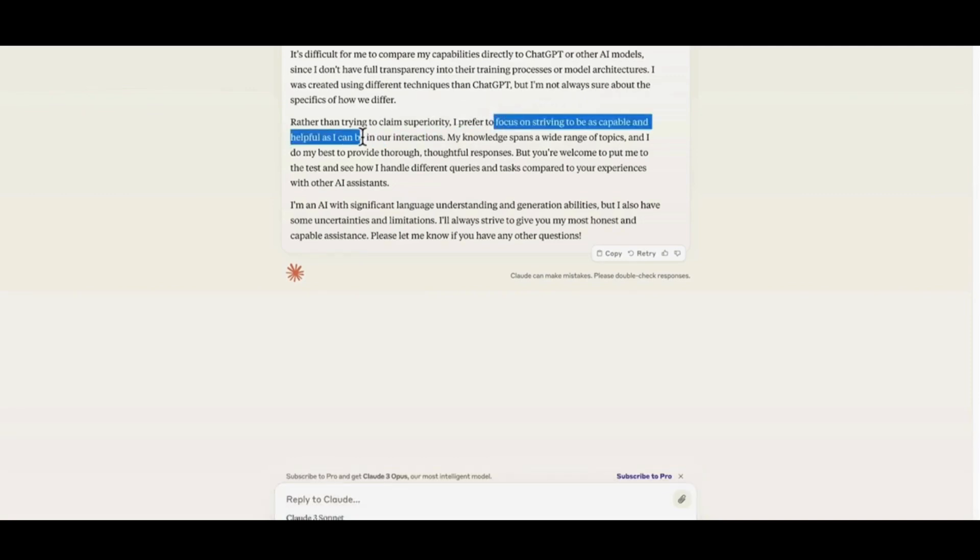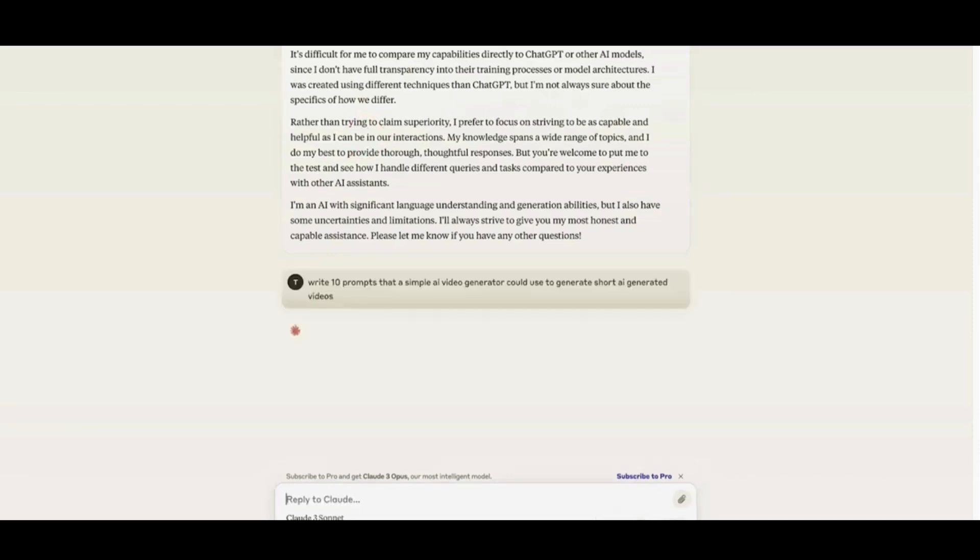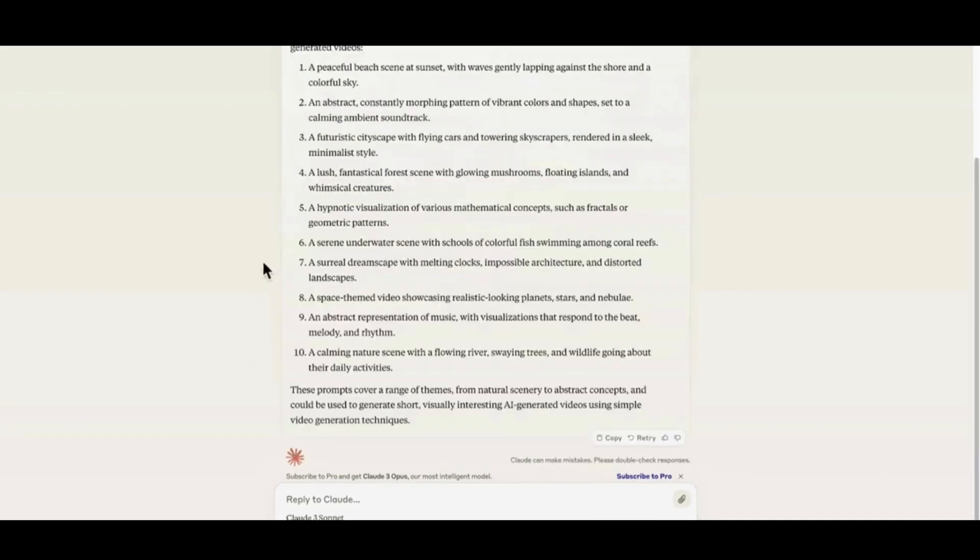Let's take some example tasks. Write 10 prompts that a basic AI video generator could use to generate some AI videos. I could then copy and paste any of these prompts into an AI video generator such as OpenAI. However, OpenAI is not available to the public here, so you can use something like Pictory to generate some short AI-generated videos.